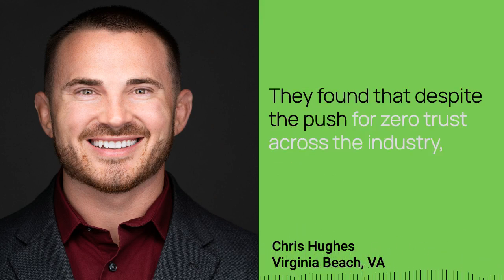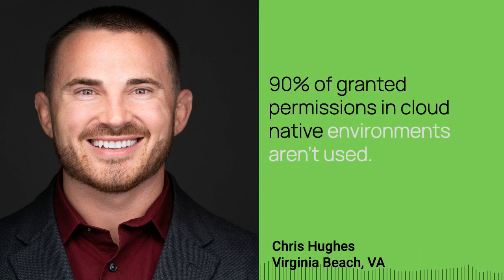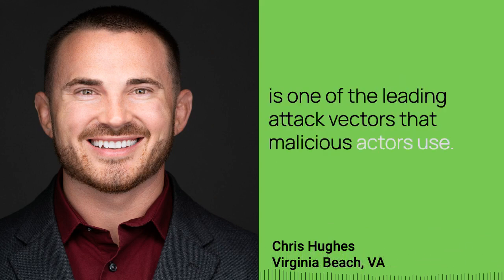They found that despite the push for zero trust across the industry, 90% of granted permissions in cloud native environments aren't used. This is definitely alarming when you think that credential compromise is one of the leading attack vectors that malicious actors use.